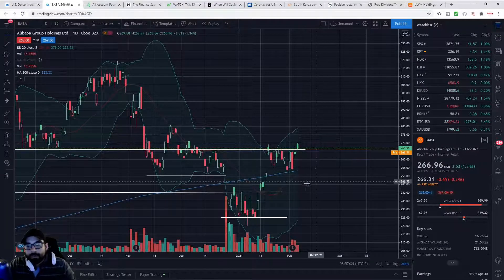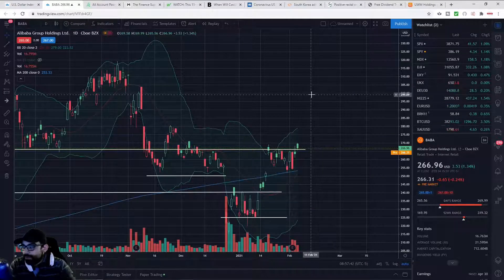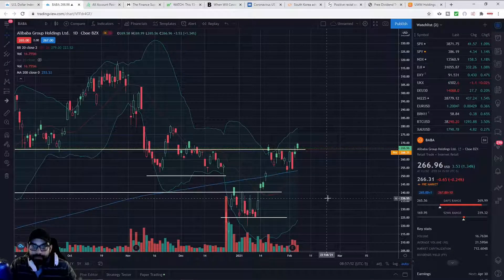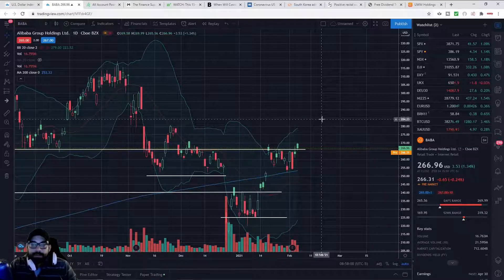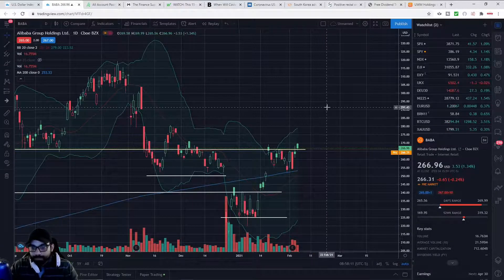We'll see if Alibaba holds. It wasn't exactly a lot of volume — about 17 million versus the average of about 21.6 million shares. I would typically want to see average or above-average volume to indicate that buyers are stepping in to drive away sellers and squeeze out the shorts. That's basically momentum trading.